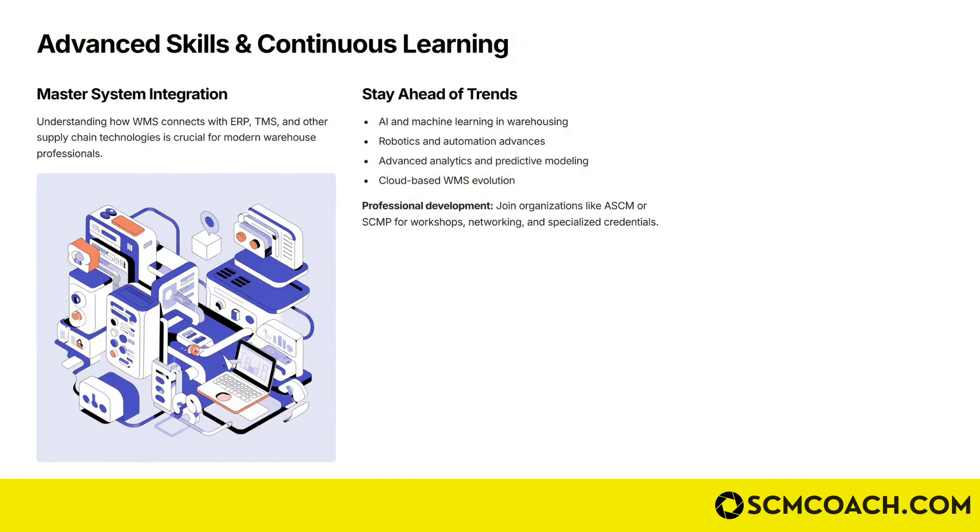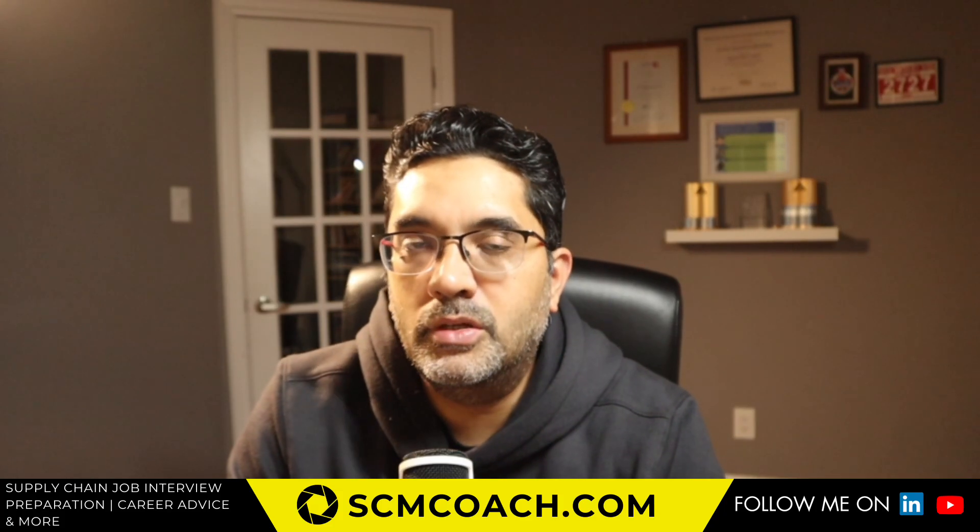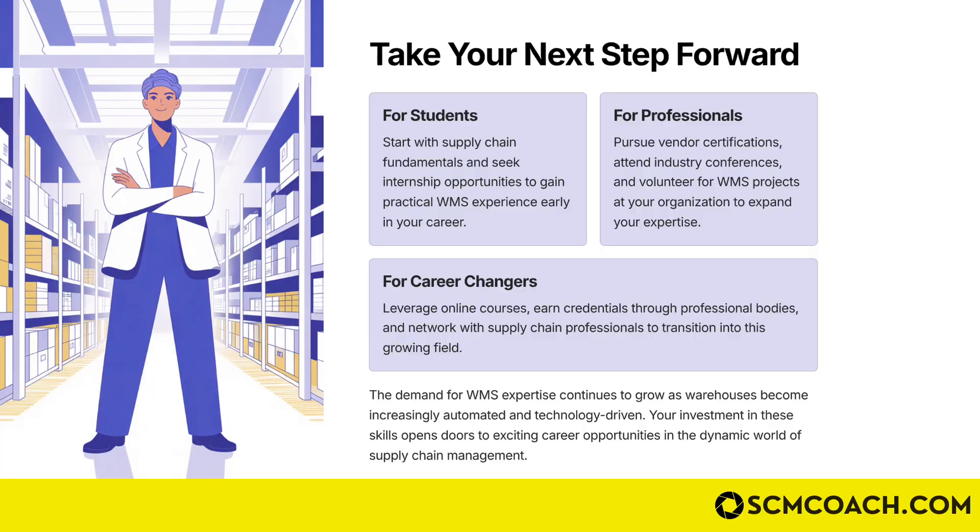Stay informed about integration patterns between WMS, ERP, and TMS systems, and stay ahead of the curve by tracking innovations in the AI space with WMS. AI — especially combined with robotics — is changing the shape of warehousing really fast. We're still a few years away from broader application of fully automated warehouses, but we're getting there slowly, and the WMS will play a critical role in that space.